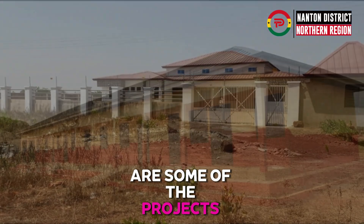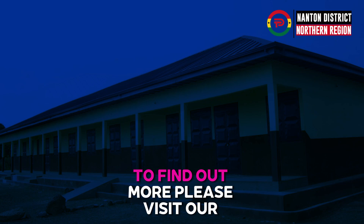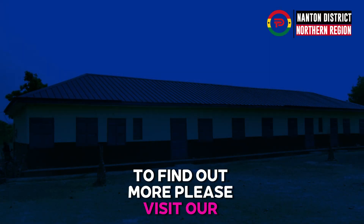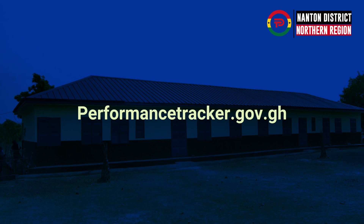These are some of the projects done by the government of Ghana in the Nantone District. To find out more, please visit our website at performancetracker.gov.gh. Thanks for watching.